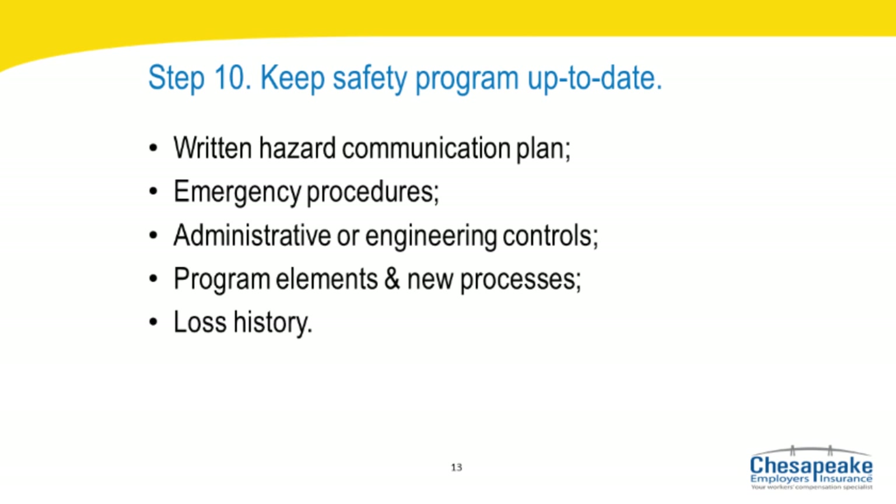Step ten: review your safety program periodically and keep it up to date. At this point, much of what an employer must do to implement an effective safety program has been accomplished. The employer can now attend to program maintenance, including documentation of program details, addition of new work practices and hazard controls, and continuation of enforcement. Be sure to continue to review the following: written hazard communication plan, emergency procedures, administrative or engineering controls, program elements and new processes, and loss history.